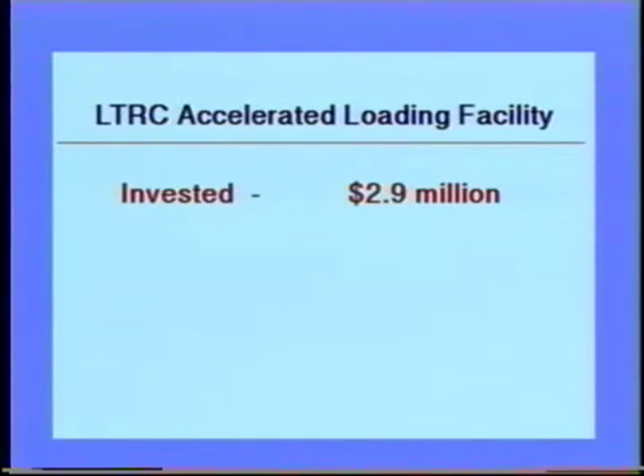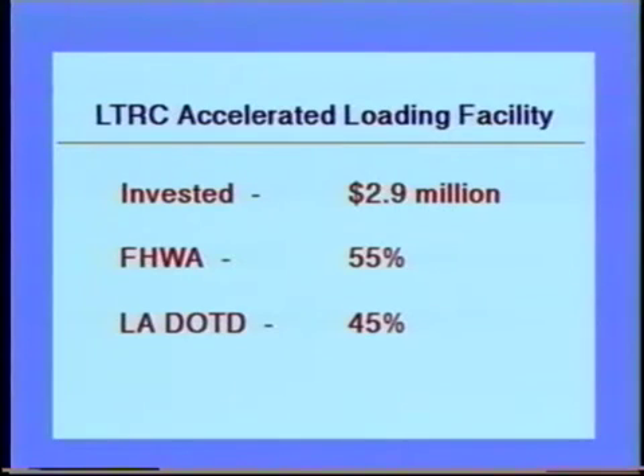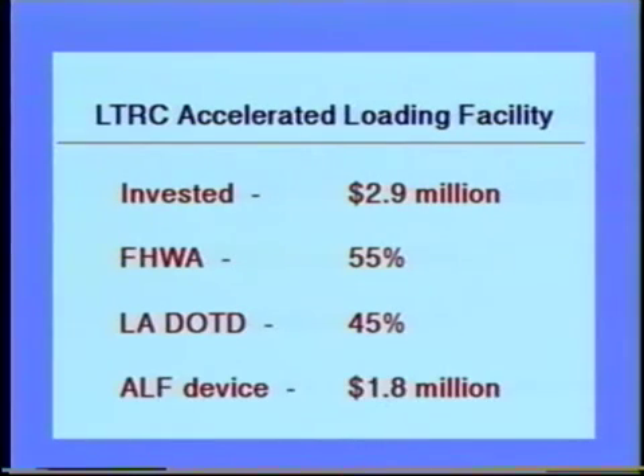Almost $3 million have been invested in the development of this state-of-the-art facility. The FHWA contributed approximately 55 percent, and Louisiana DOTD 45 percent. Fabrication of the device by Engineering Incorporated, Hampton, Virginia, represents a cost of $1.8 million.